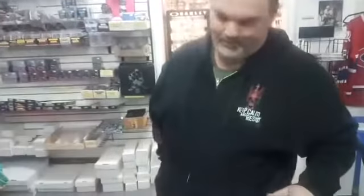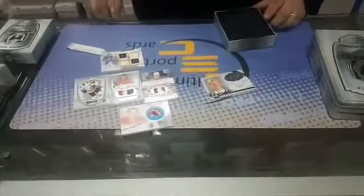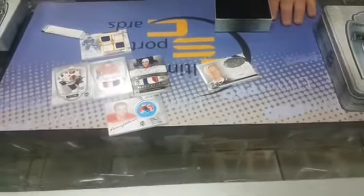A Leafs fan gets a John Tavares, a couple of patch auto rookies, and a Norm Ullman old school. Congratulations Jay! Everybody have a good night. We're doing two breaks next week Wednesday. Check ultsportscards.com for more details. Have a good night.